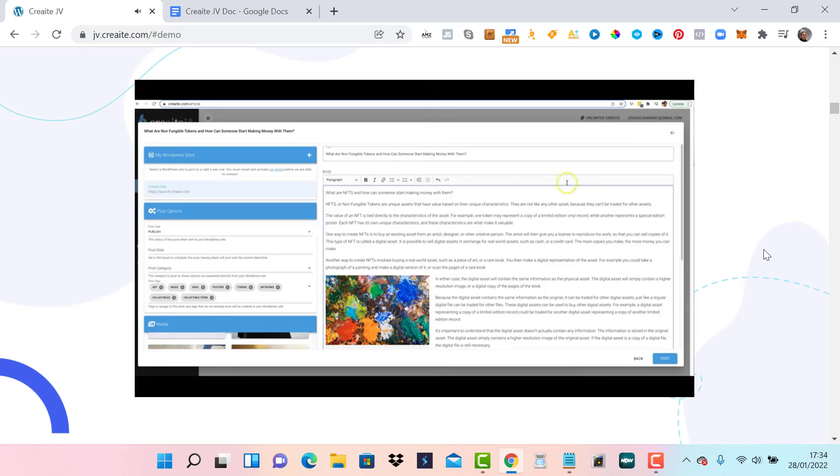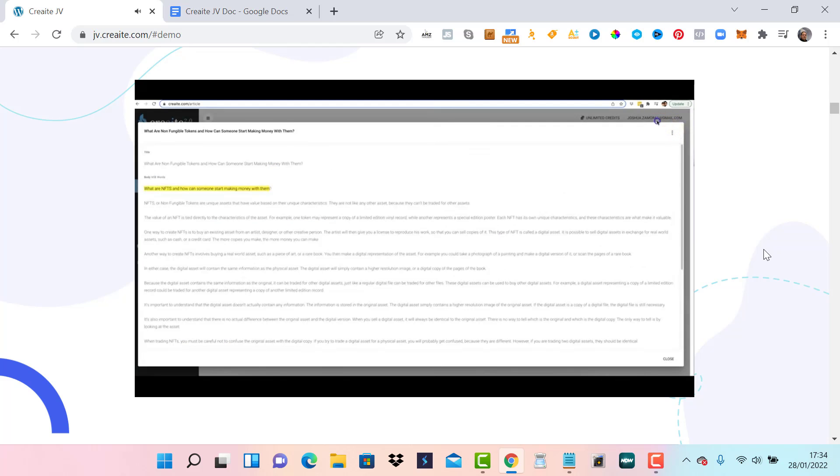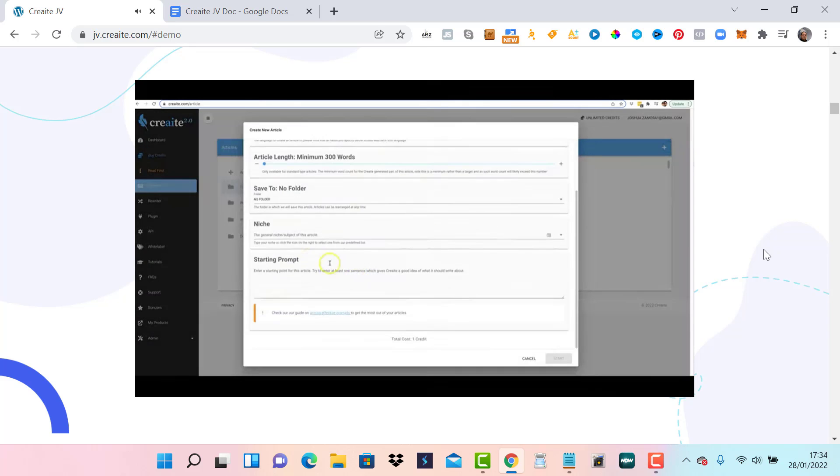This is Create 2.0 in a nutshell. We've totally revamped our AI writing engine for way better content and accuracy, completely removed all niche restrictions, added the most powerful AI content rewriter you've ever seen, and totally revamped our content editing system with formatting, optimization, and automatic image insertion. We have cut no corners when improving Create. Make sure you take advantage of this grand opening special — there are bonuses you will not get outside of this 2.0 launch. Check out all that information right below this video, and we look forward to seeing you inside of Create 2.0.